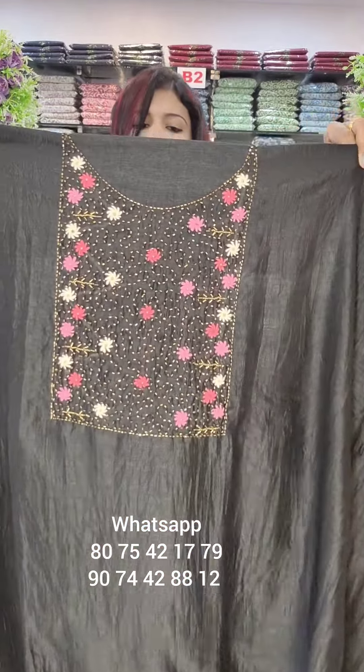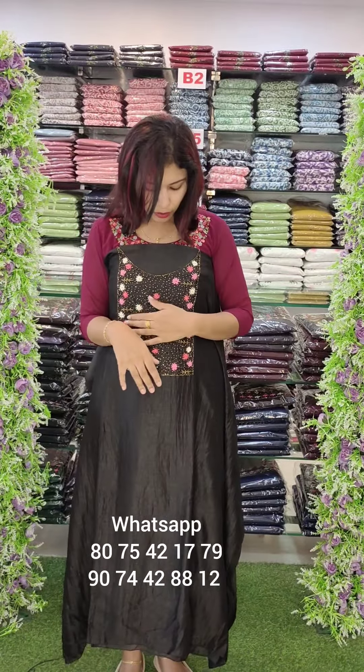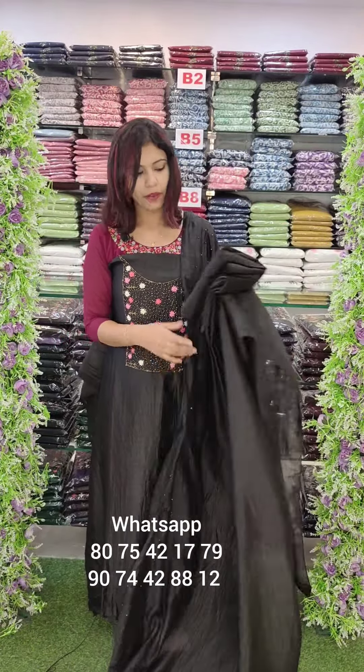Black shade, handwork pattern with French knots and cut beads — just thread work and cut beads. This one — Cotta fabric with bottom lining attached. Rate is 1290.